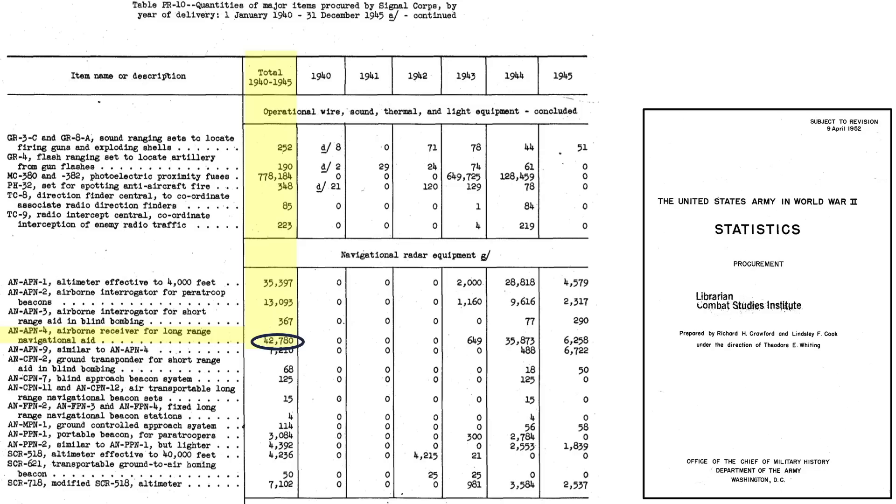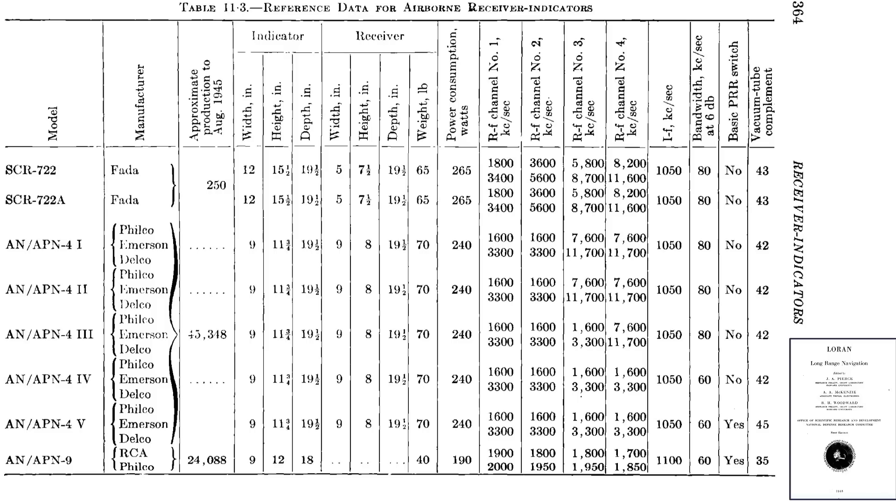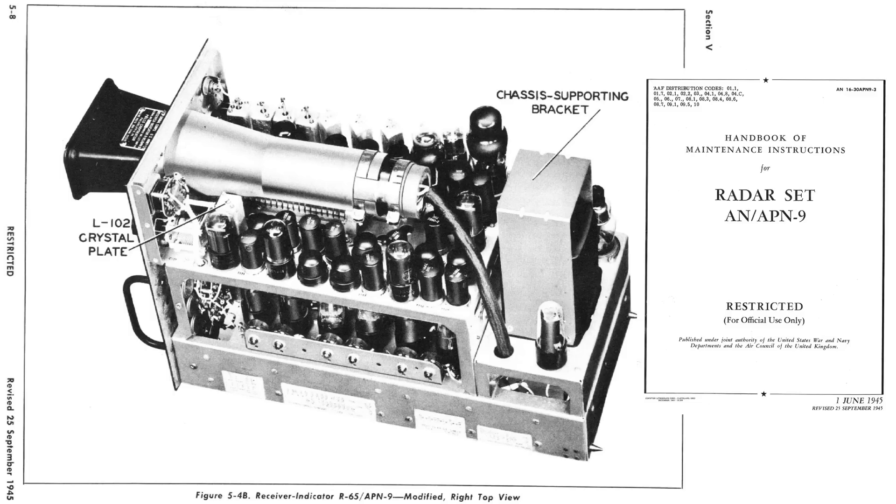The U.S. operated 42,780 APN-4 units and 7,210 APN-9 units from 1943 to 1945, as seen in this 1952 U.S. Army statistics procurement document. These items were sold after the war for a low price of $88.50, as seen in this 1967 surplus radio equipment supply catalog. Additional characteristics of the various Loran receivers are listed in this table. The APN-4 unit has 42 vacuum tubes while the APN-9 has 35 tubes, from a 1948 Loran summary document. This image shows the vacuum tube locations on the APN-9 unit.